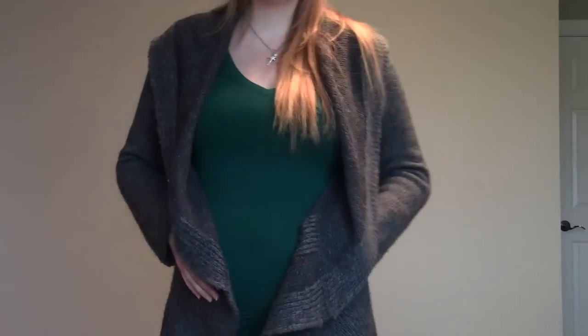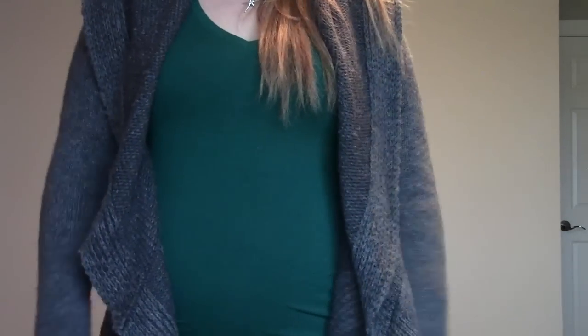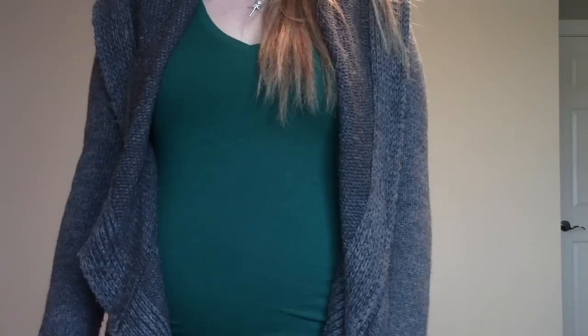I didn't bring my shoes up here because I'm not going to wear shoes in the house with carpet, but I do have a pair of gray boots that I wear quite often, especially with gray cardigans like this. They're just flat boots and super comfy, especially being in my third trimester now. I just reached my third trimester, which is insane.